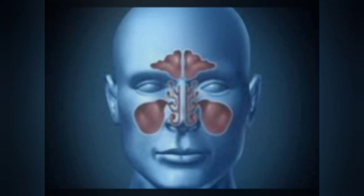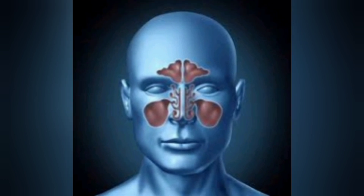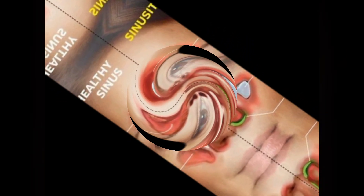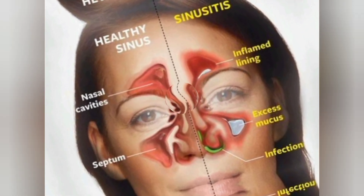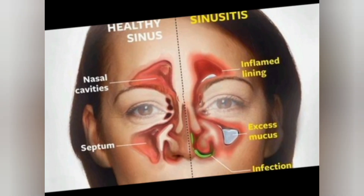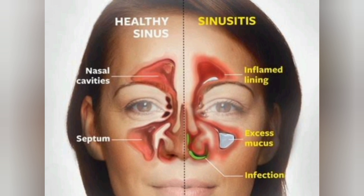Chronic sinusitis and acute sinusitis have similar symptoms. But acute sinusitis is a short-lived infection of the sinuses, often linked to a cold. The symptoms of chronic sinusitis last at least 12 weeks. There might be many bouts of acute sinusitis before it becomes chronic sinusitis. Fever isn't common with chronic sinusitis, but fever might be part of acute sinusitis.